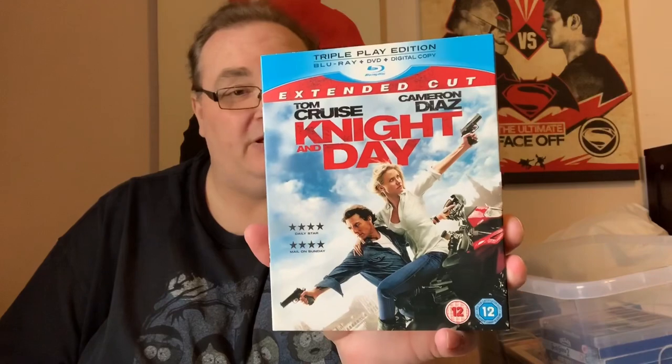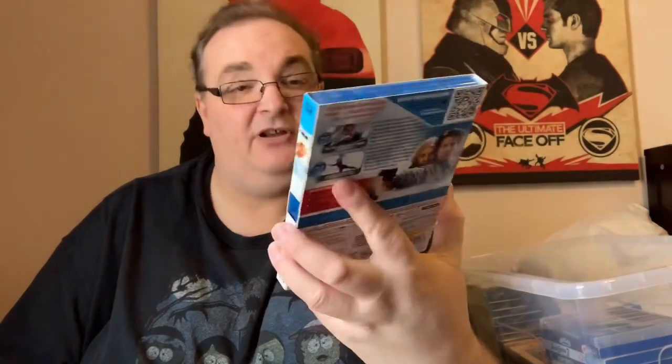A very 50-50 movie — wasn't very popular at the time and is not one of Tom Cruise's most popular ones: Knight and Day, with Tom Cruise and Cameron Diaz. It's been a long time since I've seen this one. The only thing I remember is something to do with a hostage situation on an aeroplane.